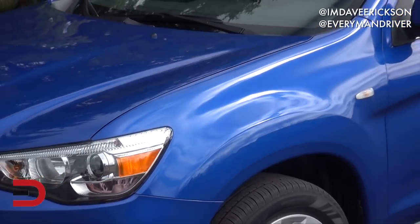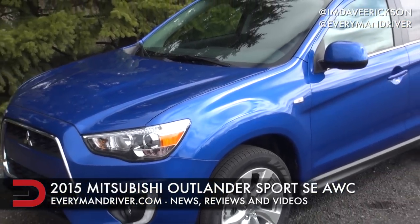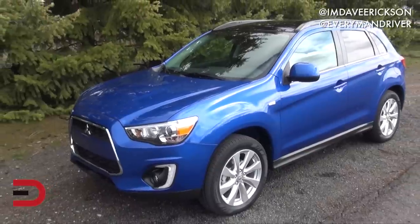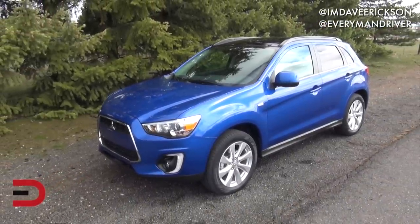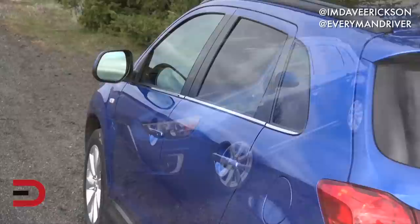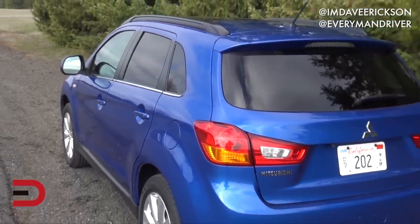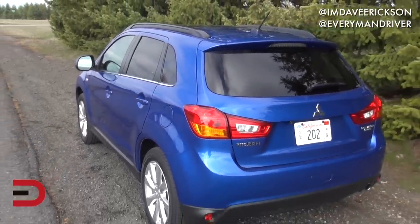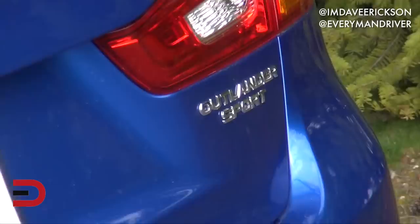This week we're behind the wheel of the 2015 Mitsubishi Outlander Sport. This vehicle was all new in 2011 and except for an updated CVT for better fuel economy, not much has changed for 2015. It comes in two trim levels, ES and SE, and comes in a five-speed manual transmission in two-wheel drive or a CVT in two-wheel drive and all-wheel drive.